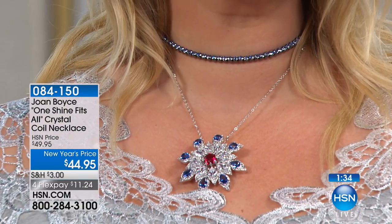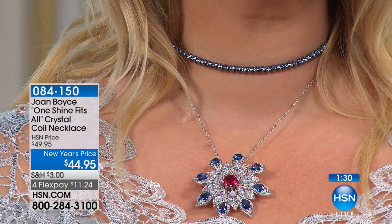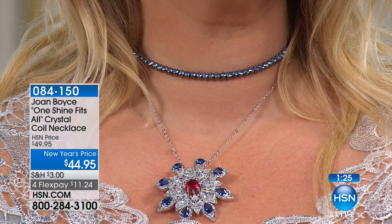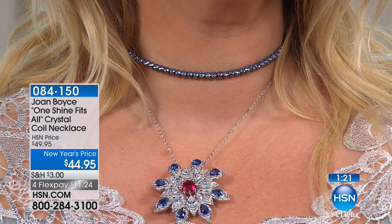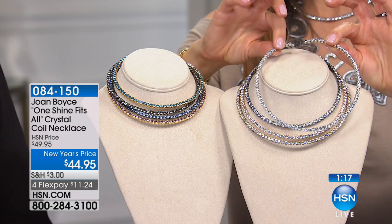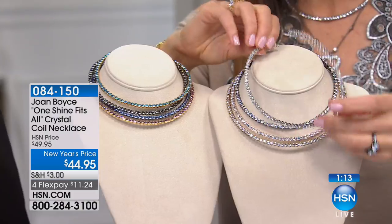Big New Year's discount for you. We have two sizes — the small/medium goes up to a 16-inch length, and the medium/large is up to an 18-inch length. We have eight colors. Starting with the clear crystal, which comes in silver tone — here's the silver tone right here.